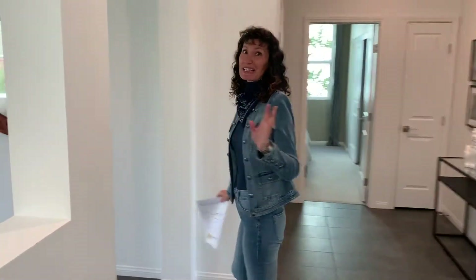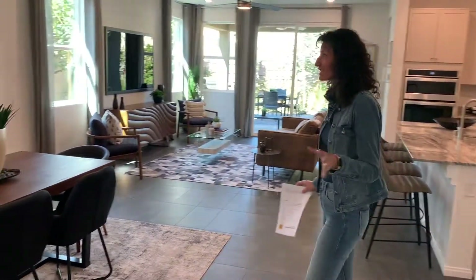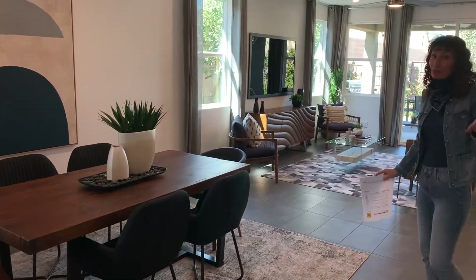This home is about 1,850 square feet. It starts at about $380,000, plus lot premium, plus flooring, plus upgrades.